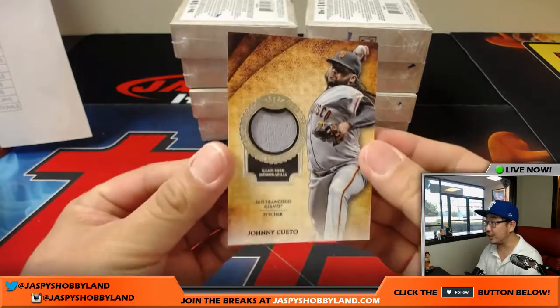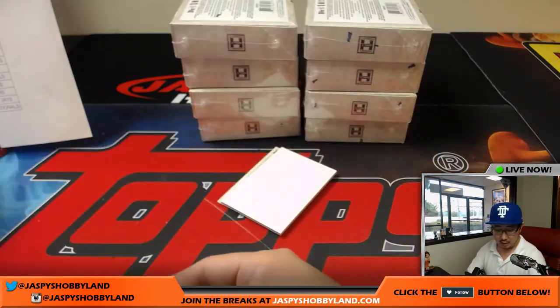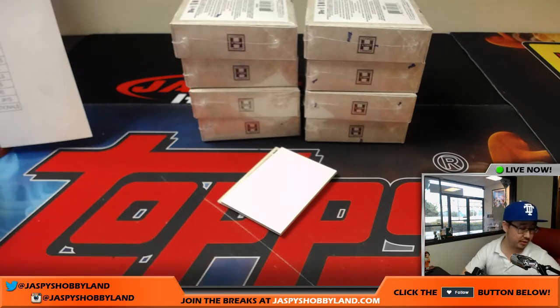Next one: we've got a Johnny Cueto relic, 218 out of 331 — Oppo Joe Mojo, going to Harry with the Giants.